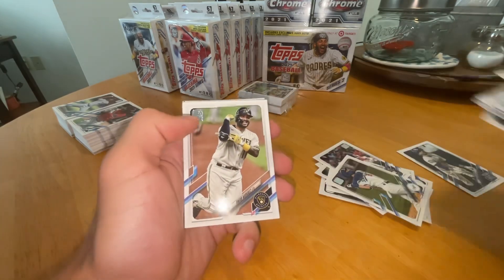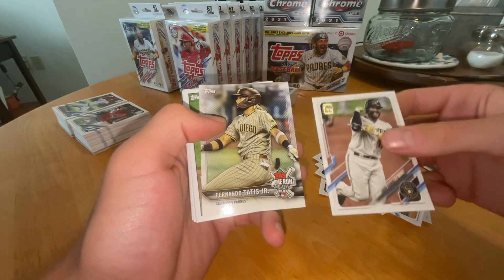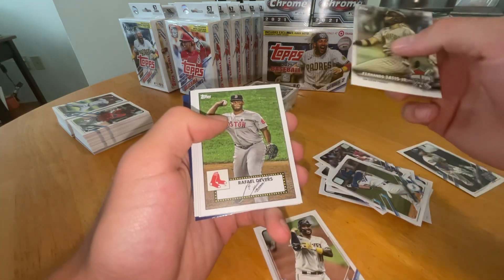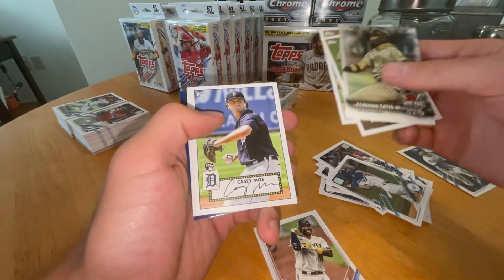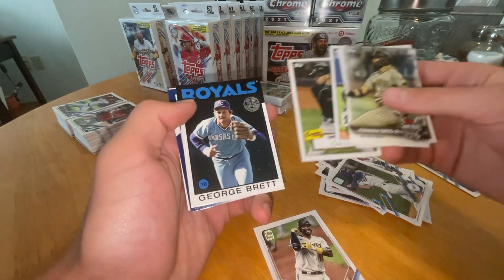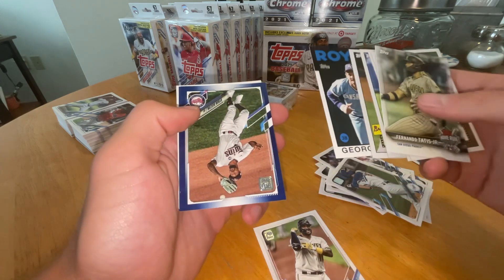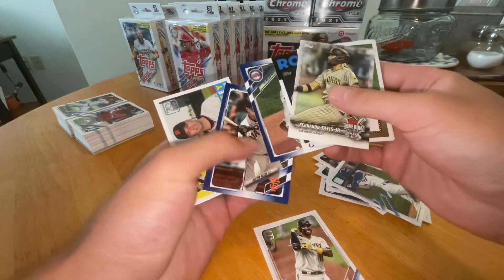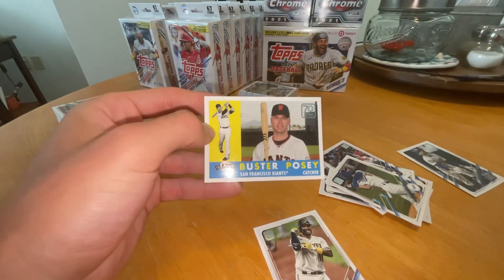To the inserts — Fernando Tatis Jr. Home Run Challenge card. Raphael Devers. Pete Alonso. Casey Mize. Freddie Freeman. George Brett. Byron Buxton. And Buster Posey on the blue. And another Buster Posey to finish it off.